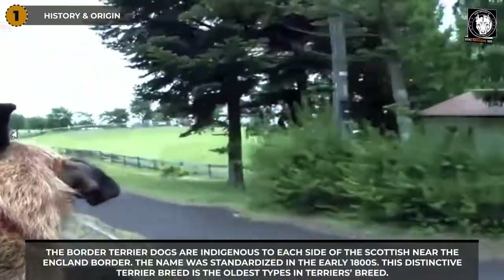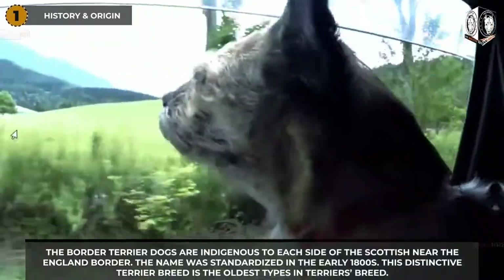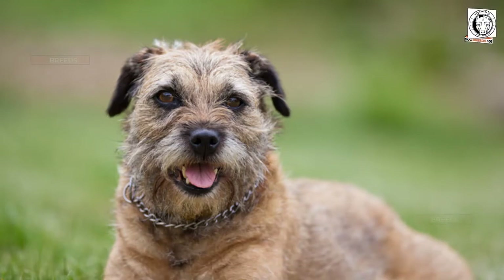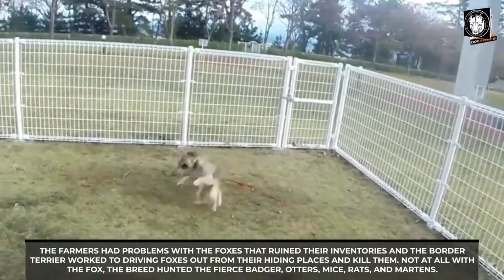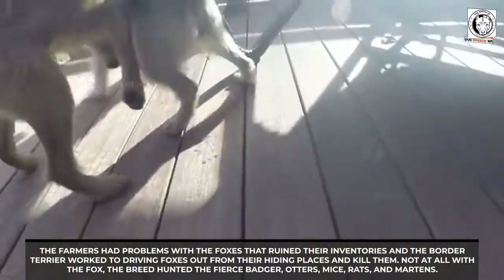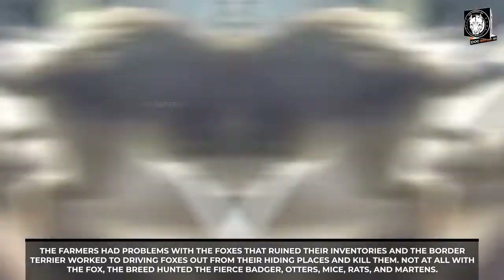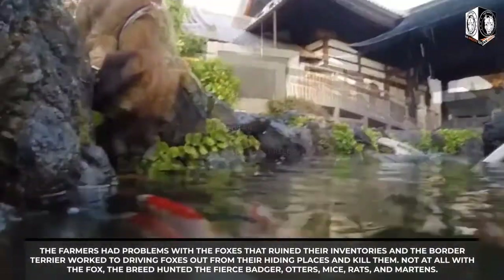History and Origin: The Border Terrier dogs are indigenous to each side of the Scottish and England border. The name was standardized in the early 1800s. This distinctive terrier breed is one of the oldest types of terrier breeds. Farmers had problems with foxes that ruined their inventories, and the Border Terrier worked to drive foxes out from their hiding places and kill them.